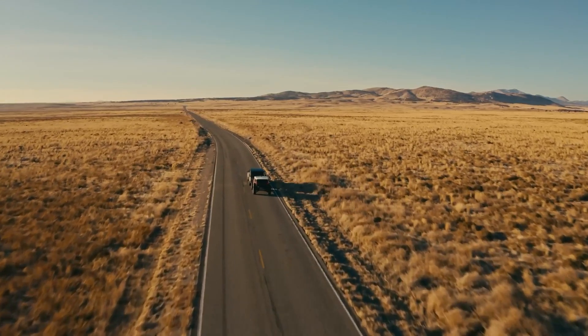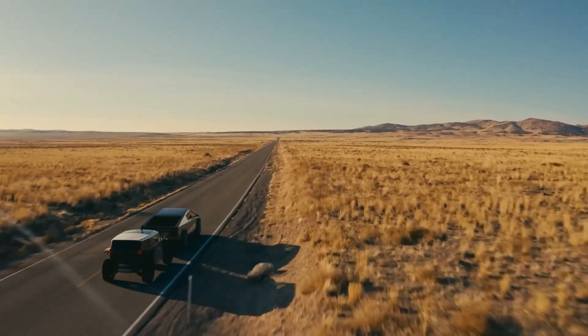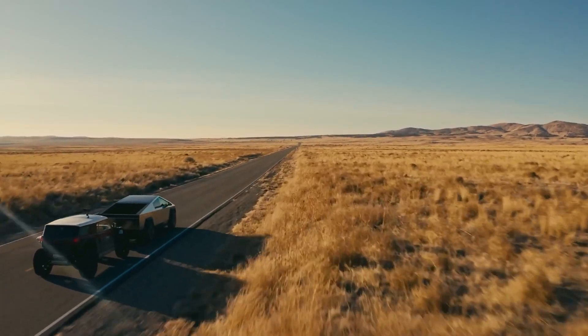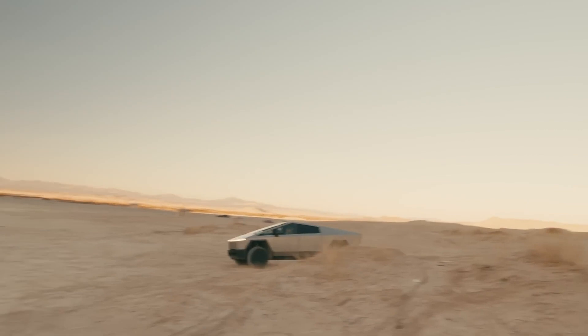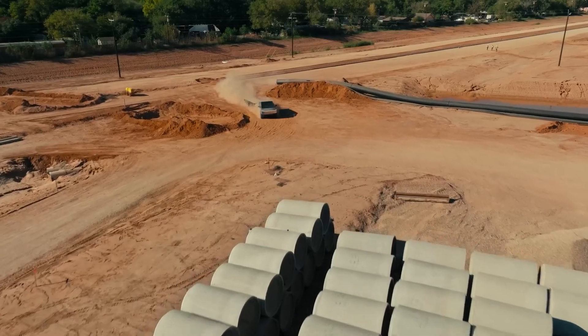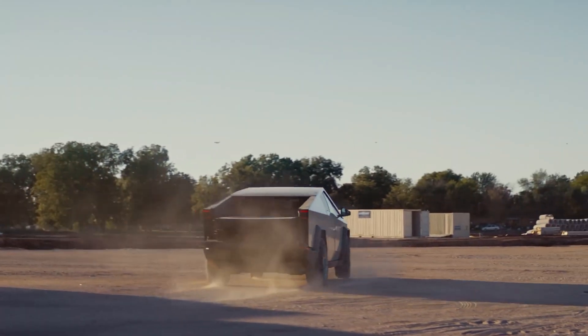The electric pickup also features a towing capacity of up to 11,000 pounds, and drivers of other trucks have noted that the vehicle is still pretty quick while pulling a heavy load. Earlier this week, reports showed that Tesla has begun Cybertruck deliveries to non-employees, after most of the units delivered in the past several weeks went out to employees and celebrities.